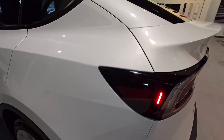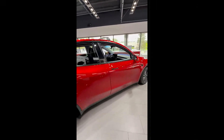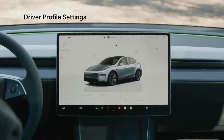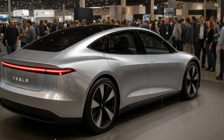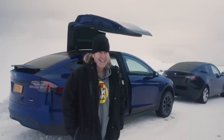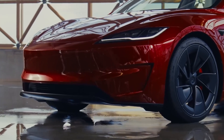Another factor that influences many drivers' purchasing decisions is maintenance costs. In this regard, the Model 2 blows its competitors away. Thanks to the graphene fusion battery, which promises over 2,000 full charge cycles — around 20 years of regular use — durability is enormous. With no combustion engine, there are no complicated oil changes, spark plugs, belts, or filters. Annual maintenance costs are estimated to be around $200, a fraction of what you'd spend on a gasoline-powered car. When you add that to the fuel savings, the savings are immediate.